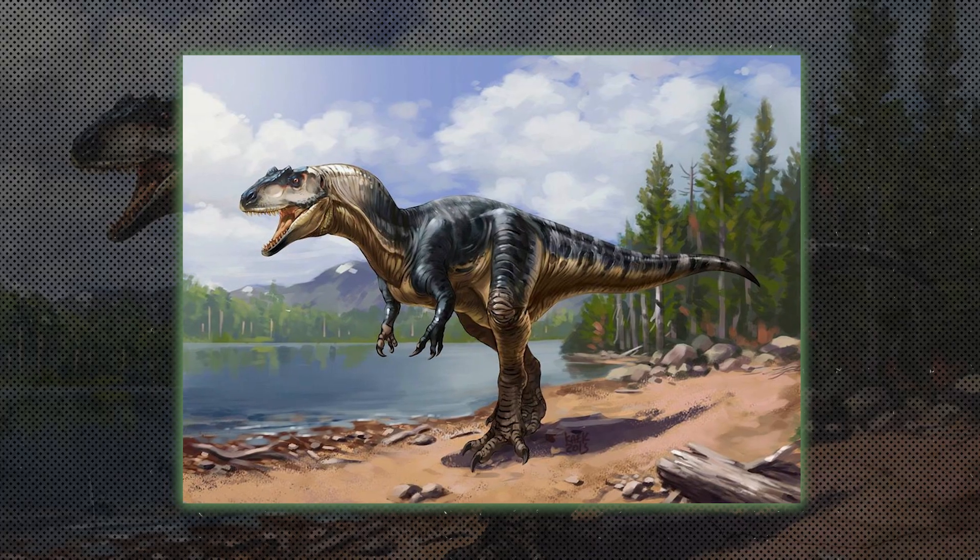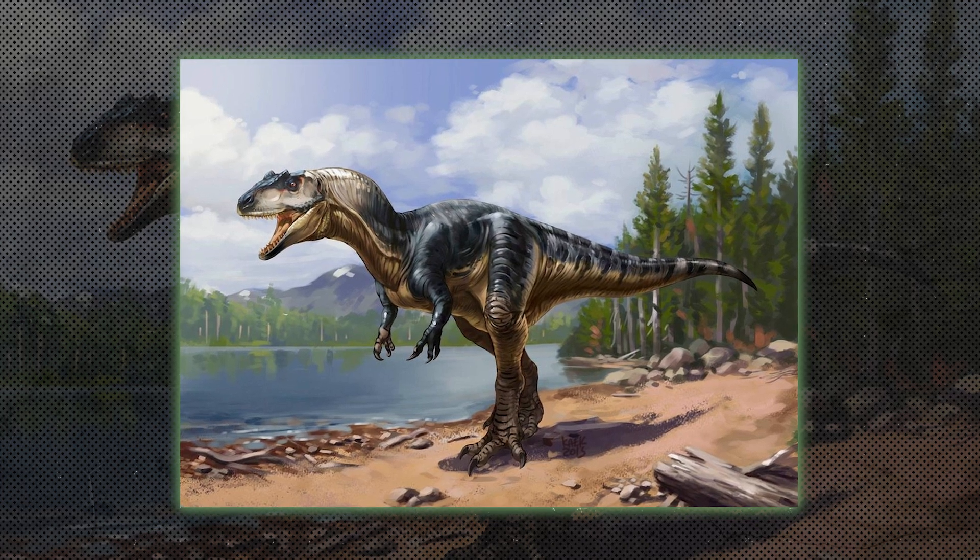Allosaurids, like Allosaurus, were large carnivores that lived before the Tyrannosaurs. They were powerful predators with sharp teeth and strong legs for chasing prey.